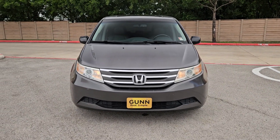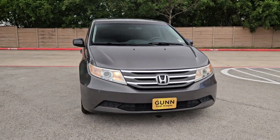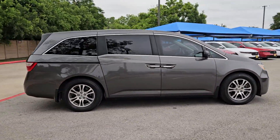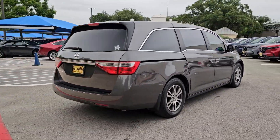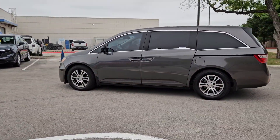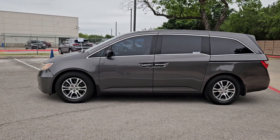You will be amazed by this 2013 Honda Odyssey. With less than 150,000 miles on the odometer, this vehicle provides excellent value. Take a close look at this Honda Odyssey — it's the dynamic family minivan that sets the standard for safety, comfort, and convenience.